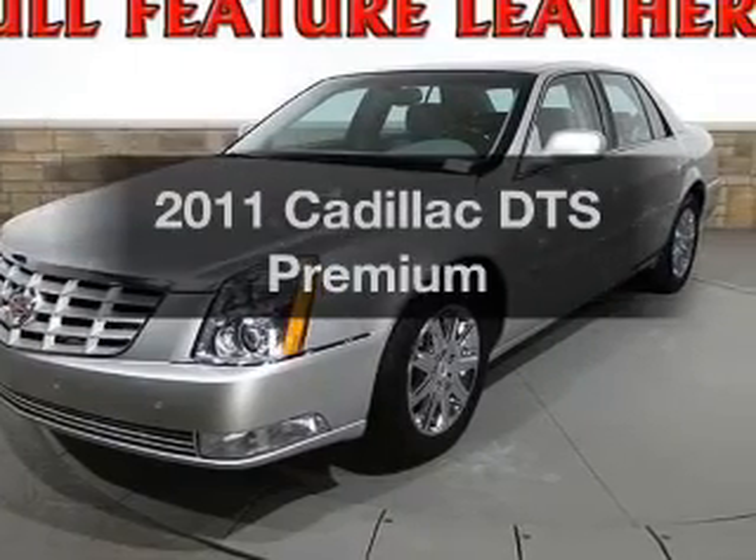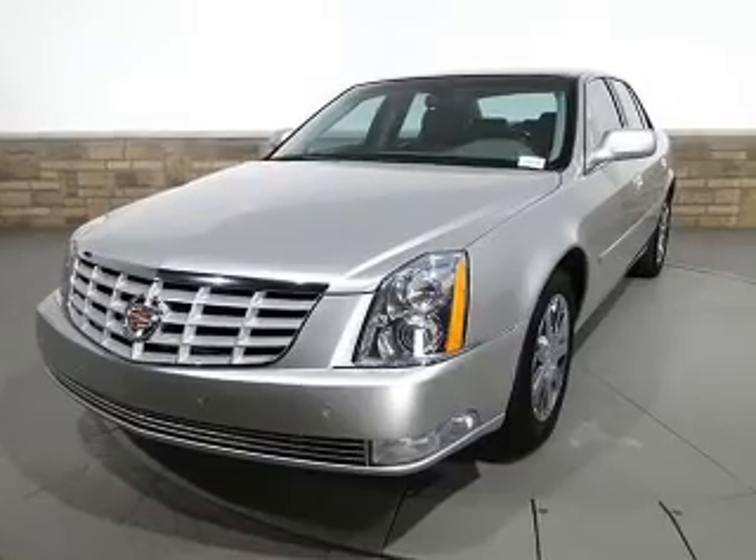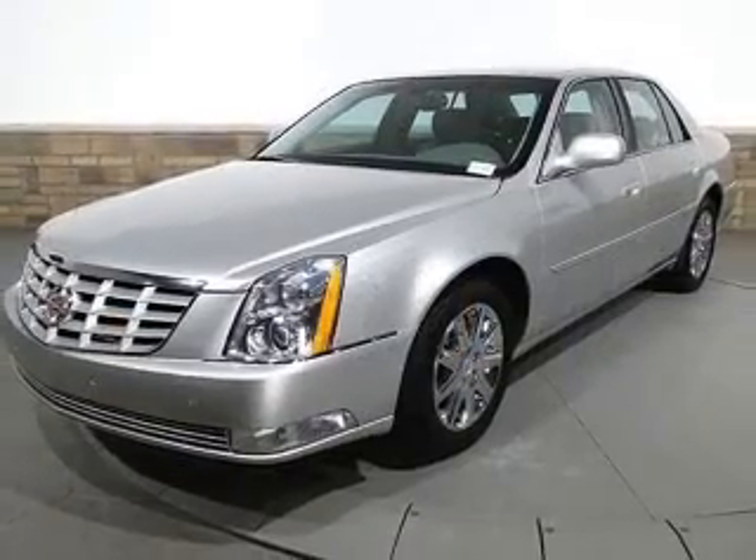Presenting the 2011 Cadillac DTS. Travel the roads in style and comfort in this great vehicle with a powerful eight-cylinder engine that responds smoothly to its automatic transmission.